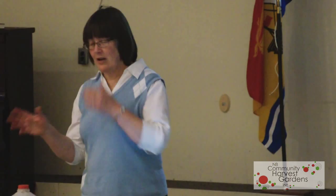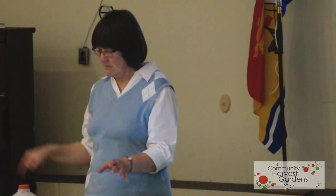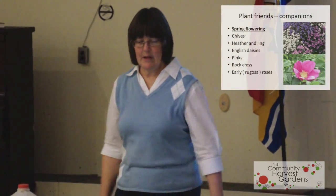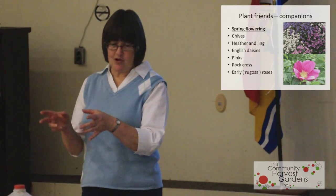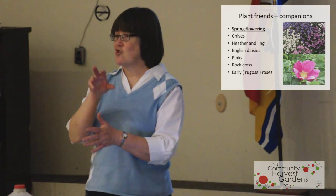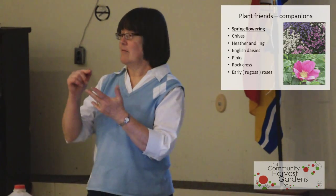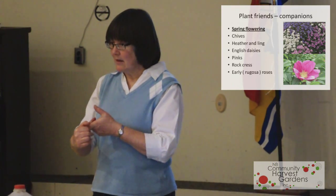Attracting beneficial insects that eat bad bugs isn't enough on its own. You've got to keep working your soil beneficially and avoid pesticides, because chemical pesticides wipe out your whole biodiversity and ecosystem. The goal is to have plants from spring right through to fall that attract insects through pollen, nectar, smell, and color.